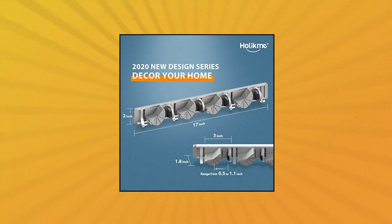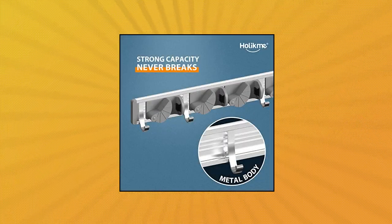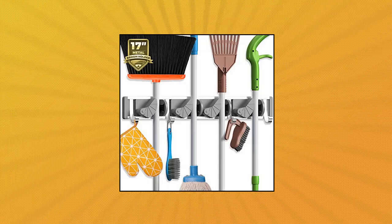Holik May Mop Broom Holder Wall Mount — Metal Pantry Organization and Storage, Garden Kitchen Tool Organizer Wall Hanger for Home Goods. 4 Positions with 4 Hooks, Silver.